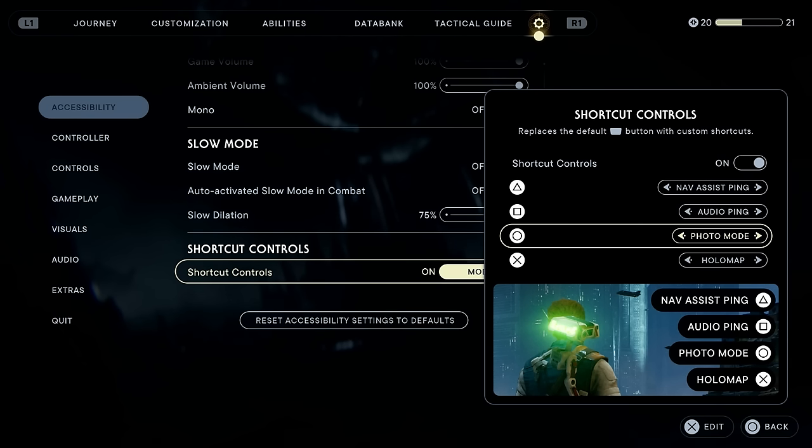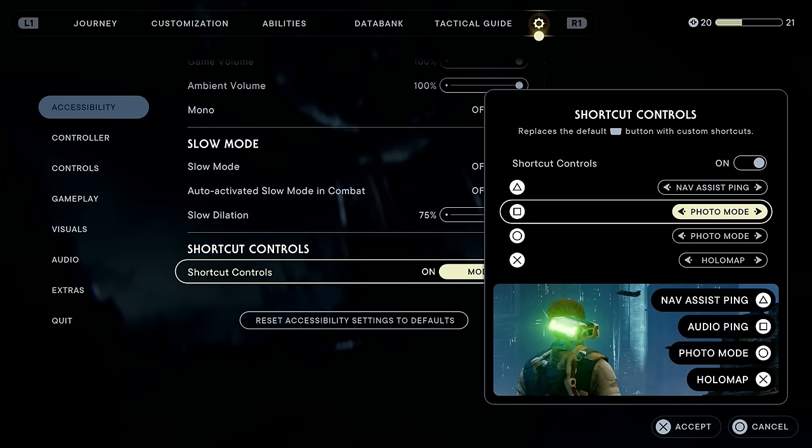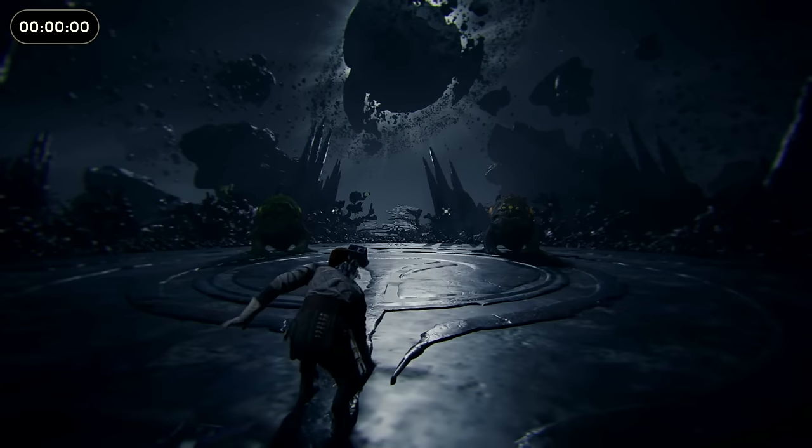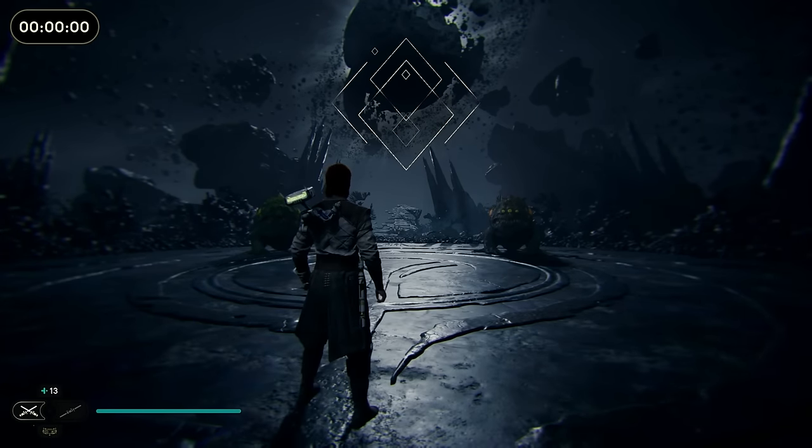I think this is actually going to be fairly slept on by a lot of players, simply because most people are going to miss out on it. But even if you know about it and it doesn't seem that useful, once you use it I can assure you you're going to find this a whole lot faster than having to go into the settings the regular way.